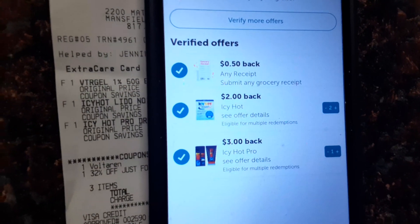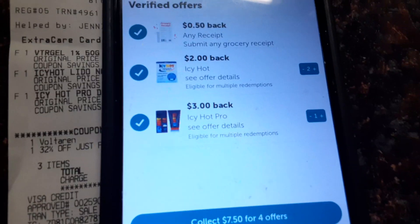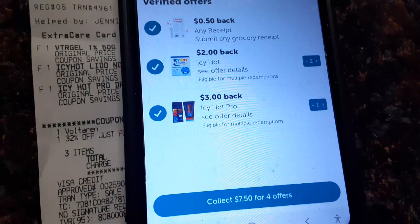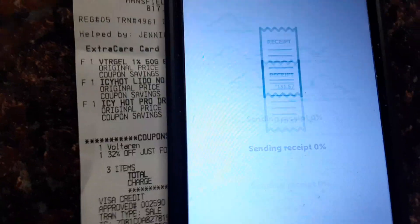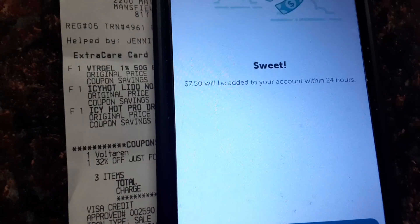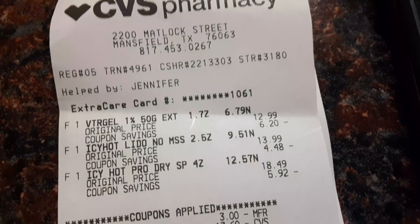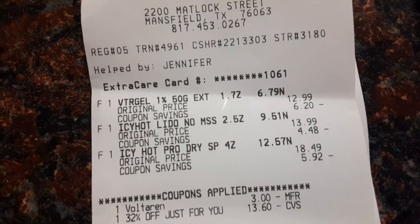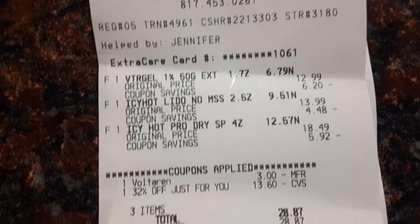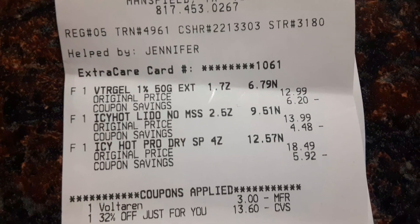I'll take my $5.50 — thank you. Altogether, $7.50. They gave me another $2 because I have two Icy Hots, so I'll take it. I love these apps, I love them. With that same receipt, I'm going to scan the Voltaren — that was $12.99, and I wound up paying $4.99. The Icy Hot is really effective, so I really appreciate all the money I'm getting back from the Icy Hot collection.